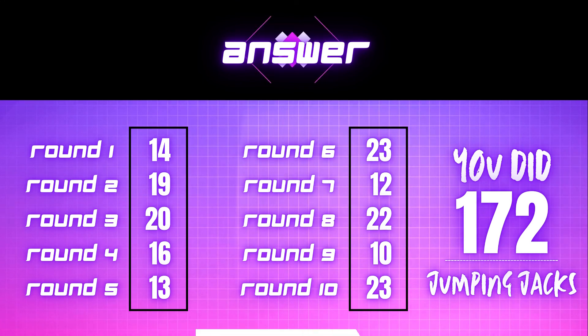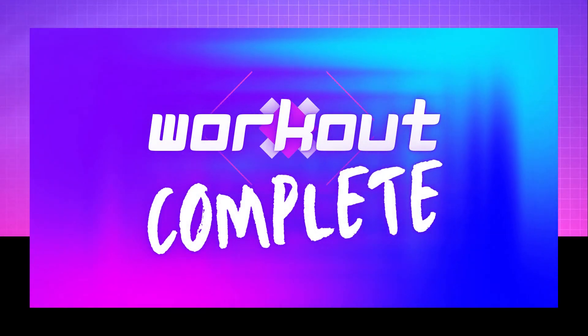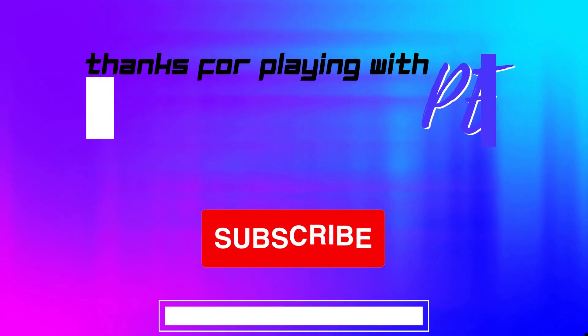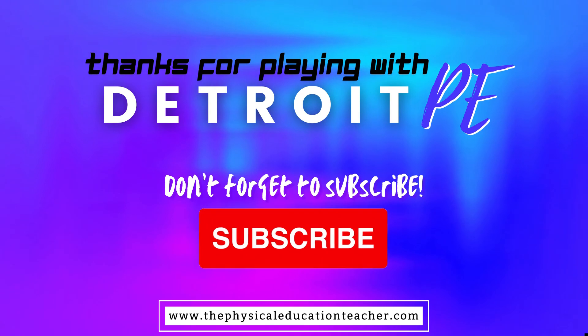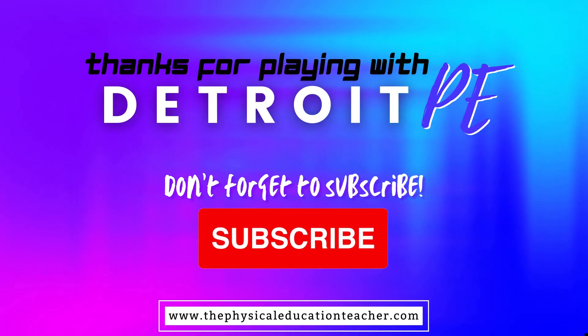Way to go! Workout complete! Thanks for playing with Detroit PE. Don't forget to subscribe! Be sure to check out www.thephysicaleducationteacher.com for more PE-related content.